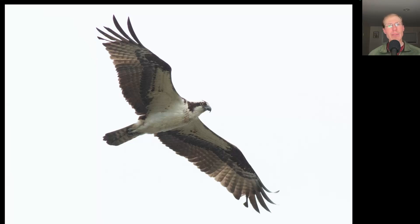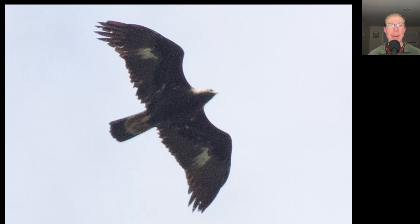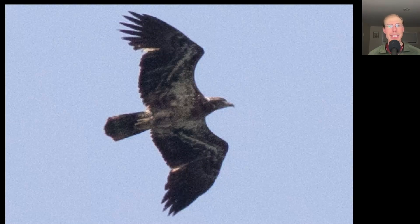We had a decent flight of ospreys today with 22 counted as migrants. Here we have a large dark raptor with a relatively small head and white patches in the center of each wing and a white base to the tail — this is an immature golden eagle. Compare that to this bird where we see a larger head and a lot of splotchy white throughout the whole underside including the body and the wing pit areas, making this an immature bald eagle.